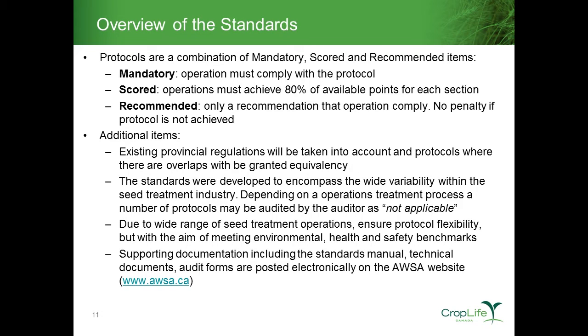Within those standards, some protocols are mandatory, some are scored items, and some are recommended. For a mandatory protocol, the operation must comply with the specific protocol — in many cases they are law or a regulation, either federally or provincially. There are also protocols that the industry and the multi-stakeholder steering committee felt strongly that all commercial seed treatment facilities would need to comply with — those are also mandatory protocols.